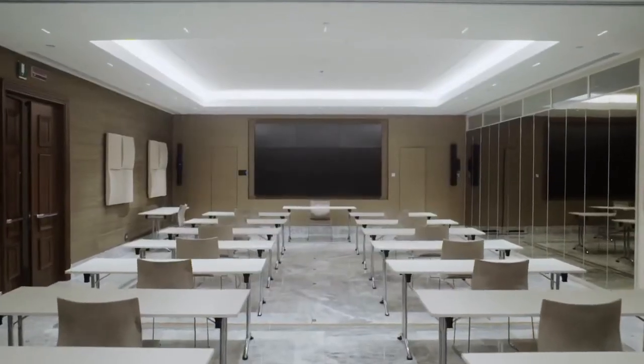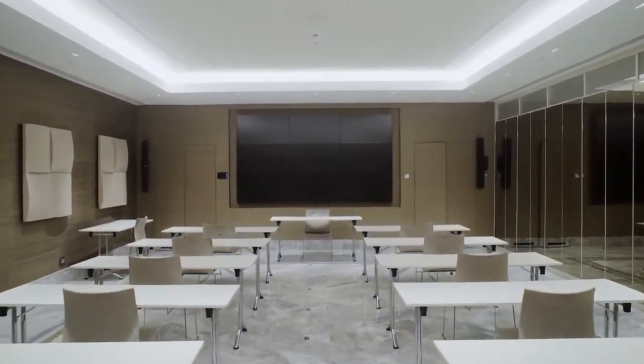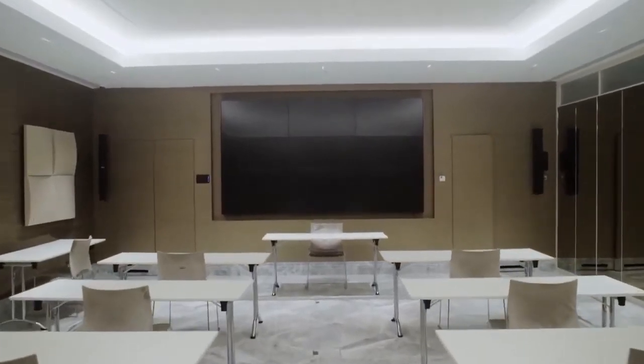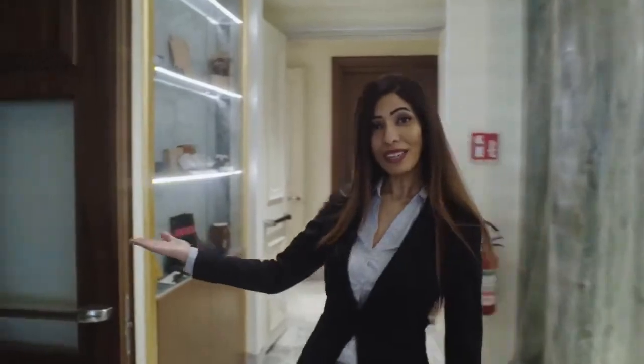Now we will continue with our conference room. Our meeting room is large enough to respect the social distancing requirements. Now we are going to see our cigar lounge, where you can have some drinks and a cigar.